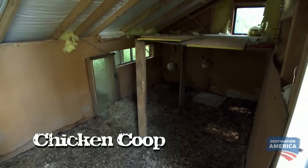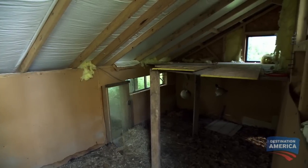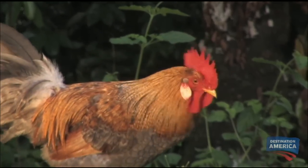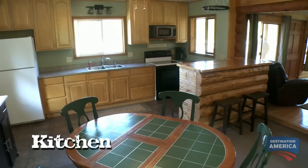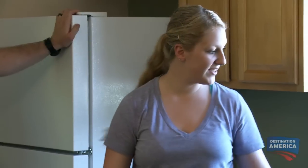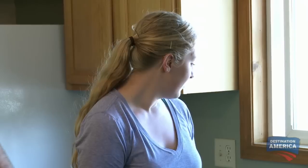Chicken coop! I hope I'm not stepping on poop. I could totally see us having some chickens — I wouldn't mind having the fresh eggs, but one little bird's a lot of work. Look at your kitchen — it's huge, and there's a sink with running water, which is great.